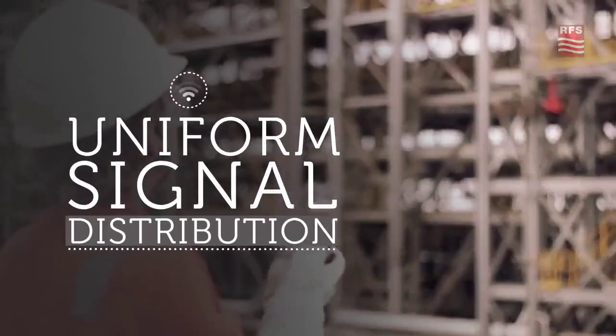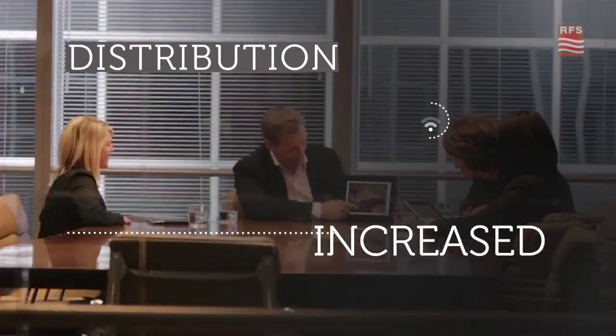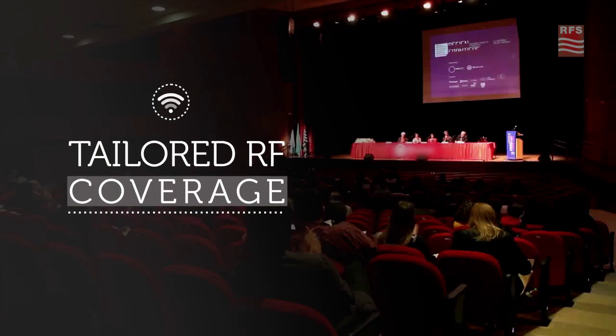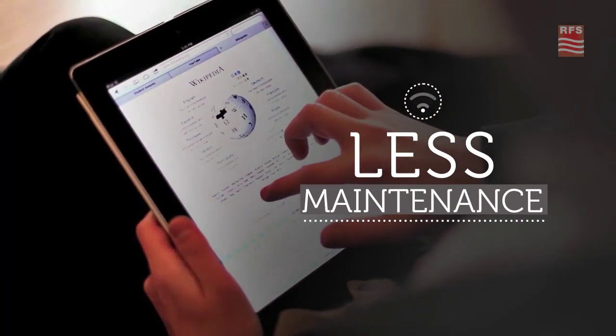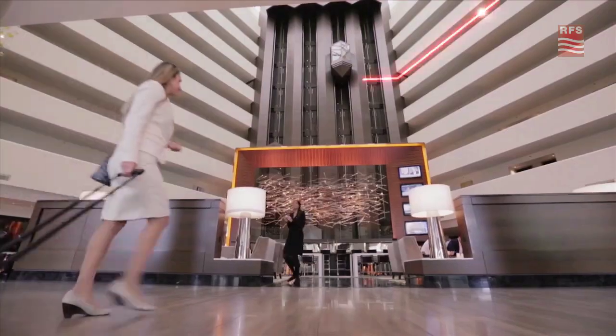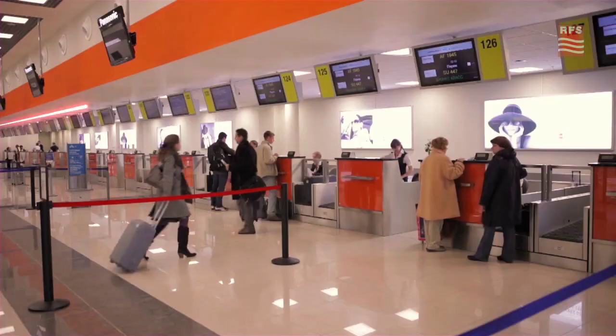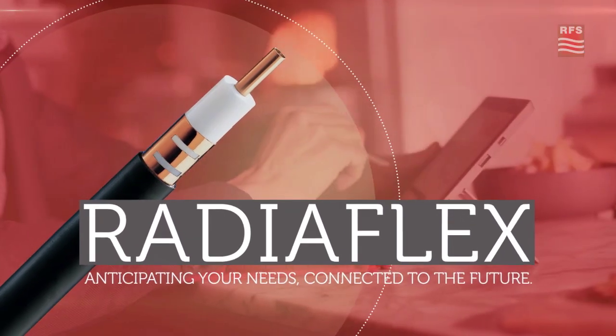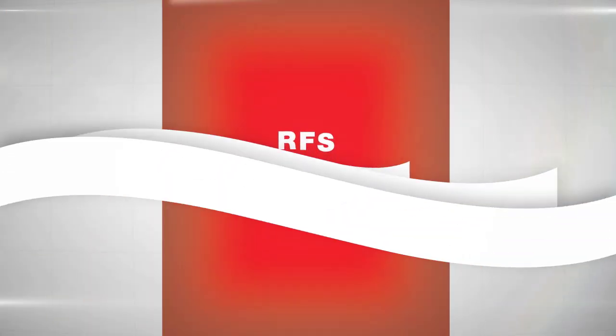The RadioFlex solution ensures uniform signal distribution, increases coverage with less active equipment, provides a scalable and practical means of tailoring RF coverage, requires less maintenance, and is safe and very reliable. Only RFS offers all of these advantages in a unique, cost-effective solution. RadioFlex cables — anticipating your needs, connected to the future.